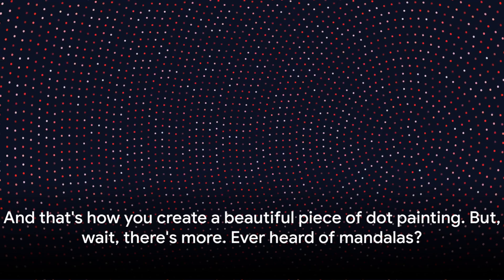One of the beauties of dot painting is its flexibility. As you near the end of your painting, take a step back and look at your piece as a whole. Do you need to add more dots — perhaps smaller ones to fill in gaps or create more contrast? This is your chance to add final touches. And that's how you create a beautiful piece of dot painting.